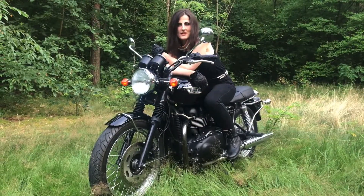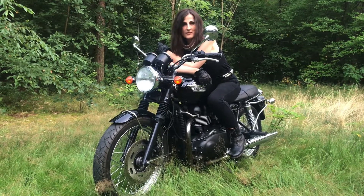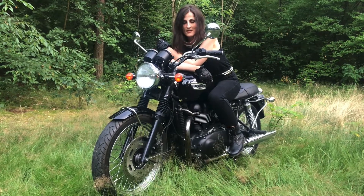Pomimo iż obecnie na rynku jest wiele motocykli neoklasycznych, to Triumph Bonneville, mający za sobą kilkudziesięcioletnią historię, jest moim numerem jeden.